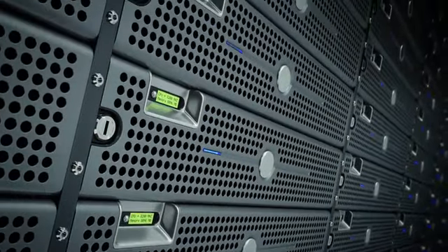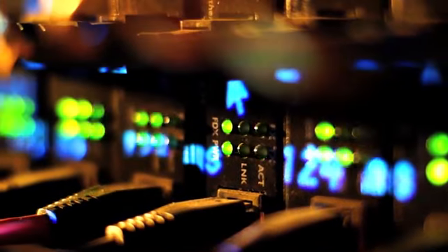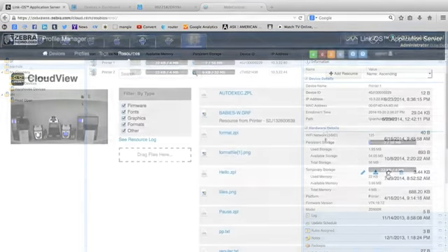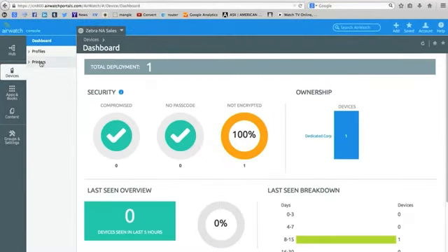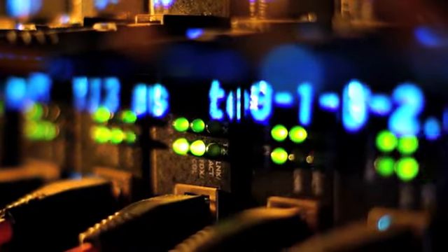Zebra's Link OS environment delivers enhanced capabilities to integrate, manage, and maintain your printer from any location. Off-site IT departments can integrate and maintain these devices via the cloud, further simplifying device management. The ZD410 is easier for workers to use and IT to manage — users can instantly identify and fix printer issues while IT can manage all Zebra Link OS-based printers throughout the enterprise with the web-based interface.